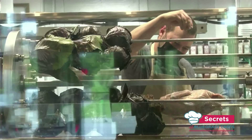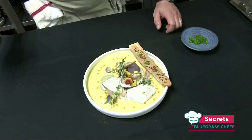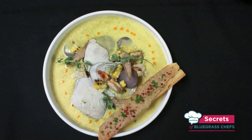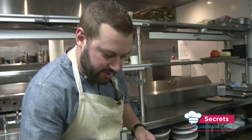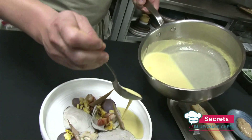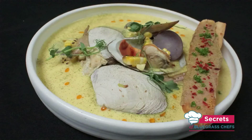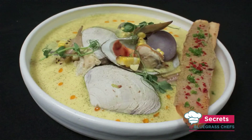This time on Secrets of Bluegrass Chefs, forget about New England — how about some Kentucky clam chowder? You've never seen soup quite like this before. We'll go into the kitchen with the chef who created it and who's revealing the secrets to making it yourself. Some thyme is in there, some white wine, a lot going on.